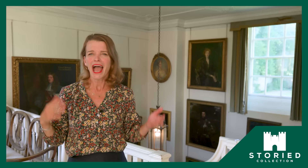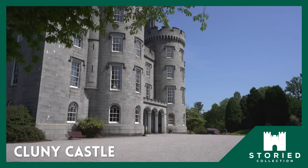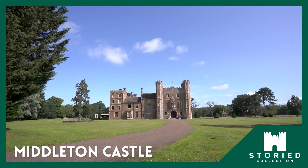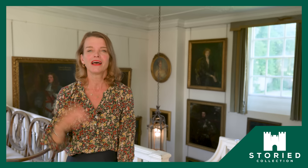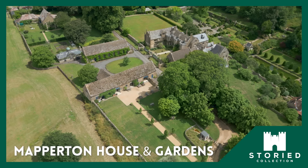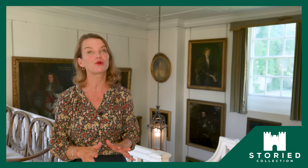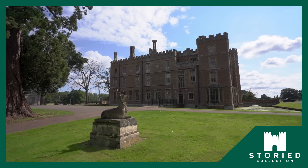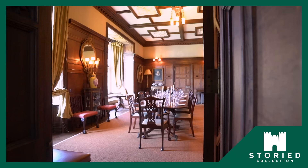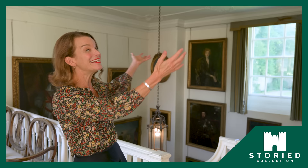Have you ever dreamed of staying in one of the UK's grand castles or stately homes with a group of family or friends? When I lived in America it was always a dream of mine. The UK is brimming with them — a treasure trove of rich history, royal connections, and extraordinary stories. Fast forward to today and I've ended up living in one of these remarkable homes. Even if that hadn't happened, I could still have made my dream come true with the help of Storied Collection. And now Mapperton is officially a member of Storied Collection too.